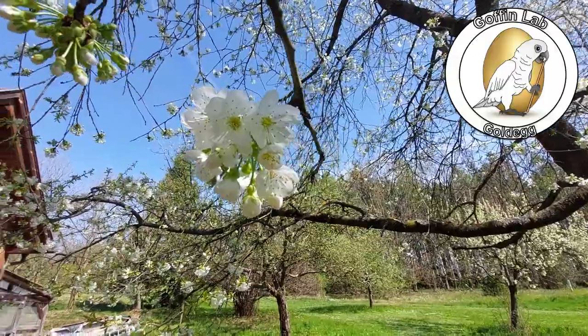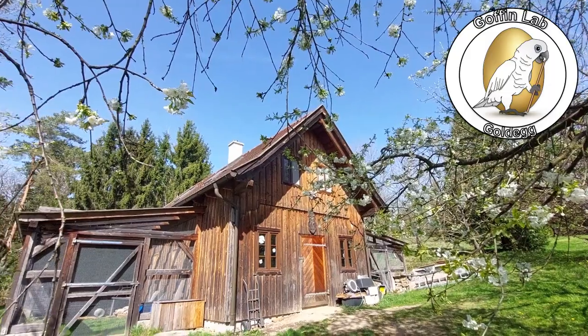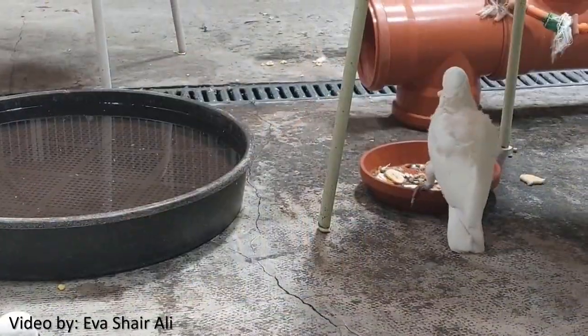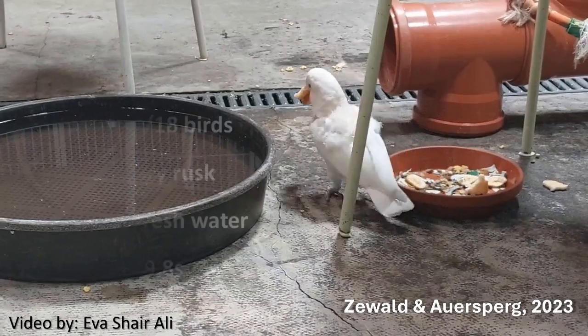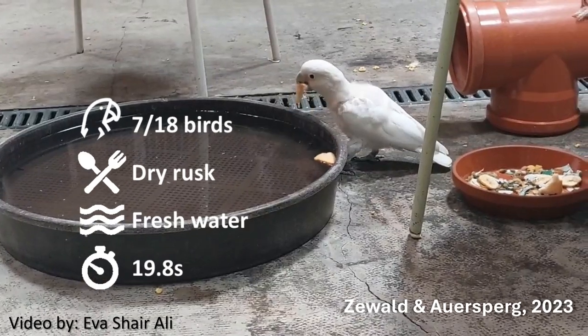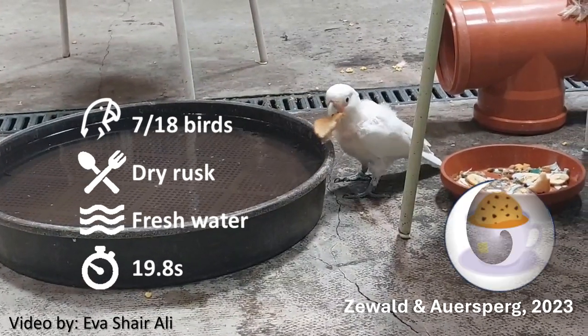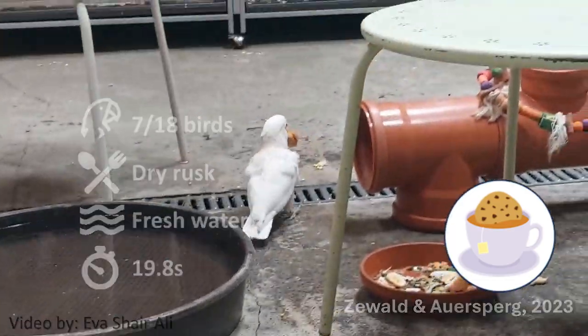At the Goffin lab in Lower Austria, we previously observed foraging innovation with Goffin's cockatoos dunking food in water. Further observations showed that they mainly only dunked dry husk in fresh water, and on average left the food in the water for almost 20 seconds, leading us to conclude that the likeliest function of this behavior was to soak the dry husk.